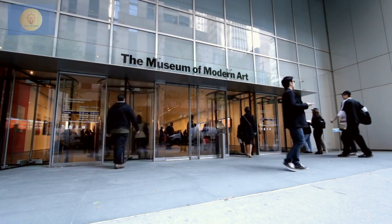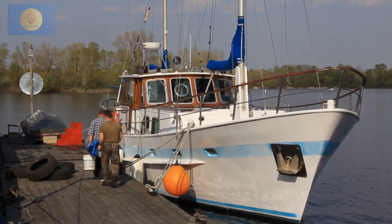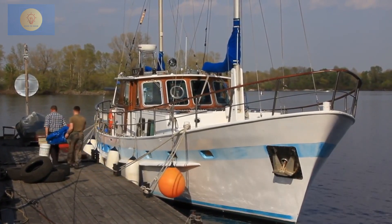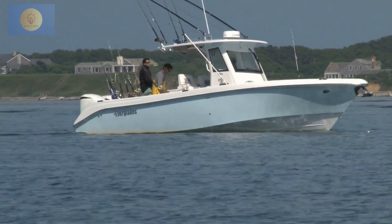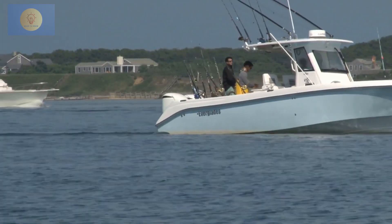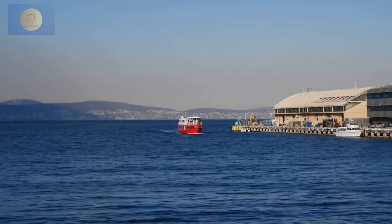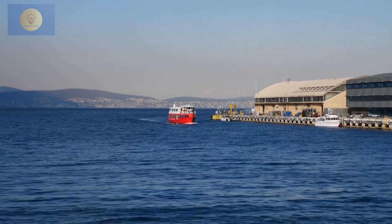Museums and galleries serve as top tourist attractions. The deepwater harbour reflects the city's rich seafaring tradition, with sailing remaining a popular pastime and hosting the renowned Sydney to Hobart yacht race. Year-round, visitors and locals gather at the waterfront to savor fresh seafood and gaze at yachts dotting the harbour. For those seeking to explore Hobart's state capital, here is a list of the top attractions and things to do.